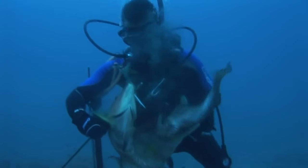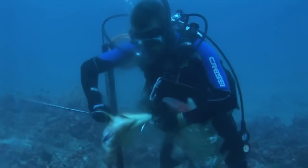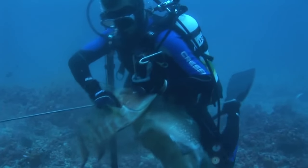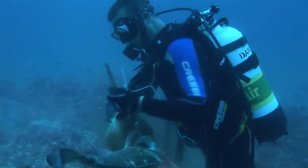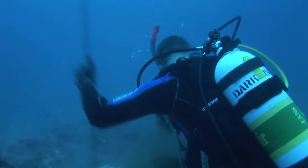About a minute later we ran into a decent hogfish. I shot him and strung him up, then started swimming around for another five minutes or so and didn't see any more hogfish, so I went ahead and gave Ben the signal to head up.